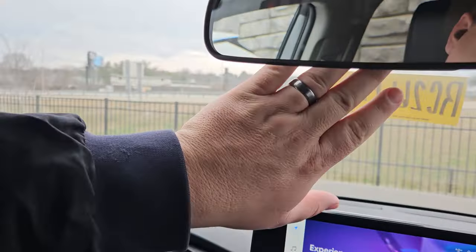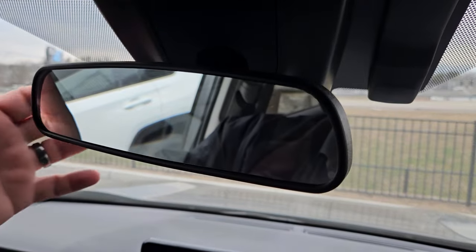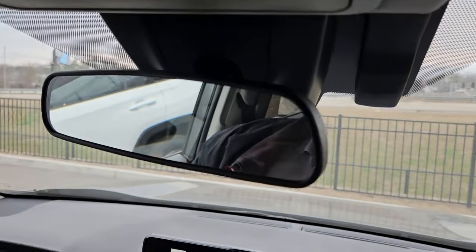Hey guys, Steve Walsh here with Beeman Toyota in Nashville. I wanted to talk to you guys a little bit about the lane tracing system on most of your new Toyotas. So what the lane tracing system is — it's actually pretty cool. It watches via a camera that's right up here behind the mirror. If you look on the outside of the vehicle, you'll see that camera up there, and what it does is it uses that camera and watches your lane lines.